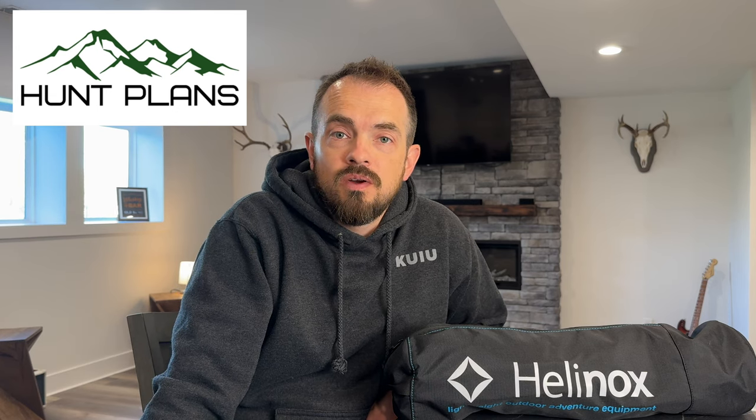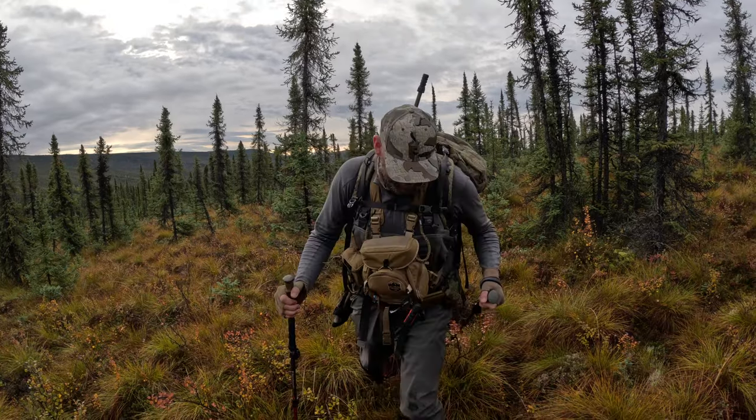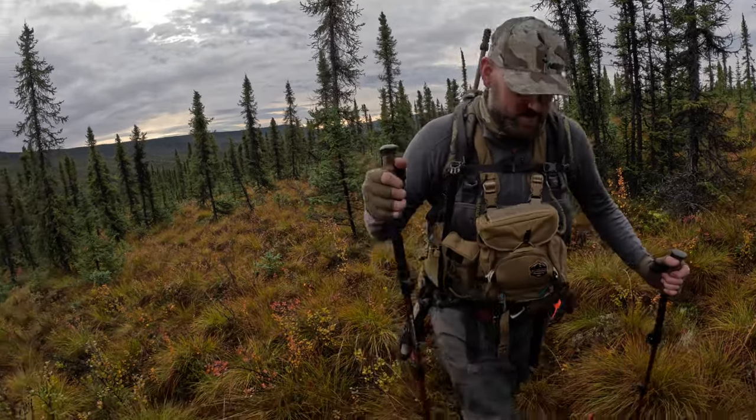Hey everyone, Aaron Fraze here with Hunt Plans. Today we're going to talk about elevating your hunt camp experience, particularly how well you can sleep. Sleep is the most important part of our hunt because it gives you the energy to hunt hard that next day, hike the mountains, hike the hills, and keep going. One of the ways we've found to really help elevate that experience is switching over to a cot system.